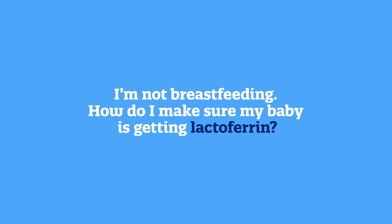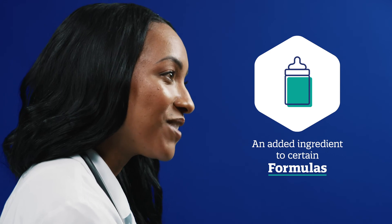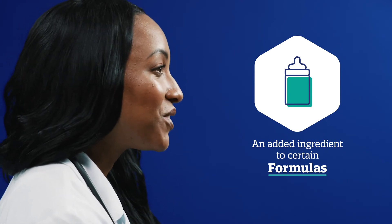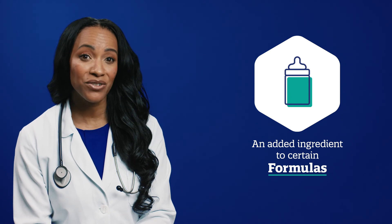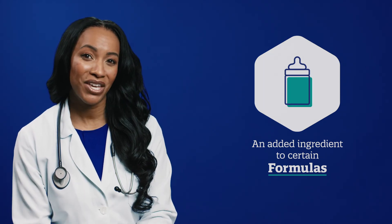I'm not breastfeeding — how do I make sure my baby is getting lactoferrin? If breastfeeding isn't possible or you've chosen not to breastfeed, don't worry. You can still make sure your little one gets the proper nourishment they need. Immune-supporting lactoferrin has been added as an ingredient to certain formulas in amounts that are within the range found in mature breast milk. You can simply check the labels to find a formula that has it. Thank you so much for joining me today.